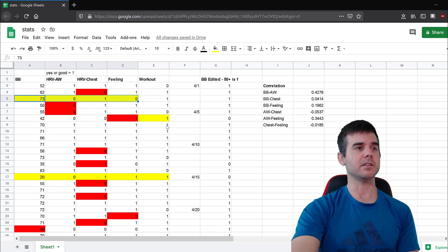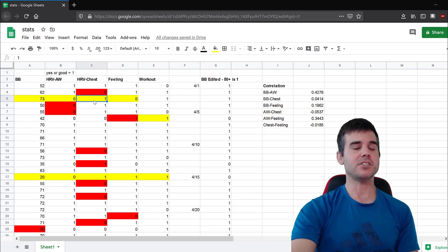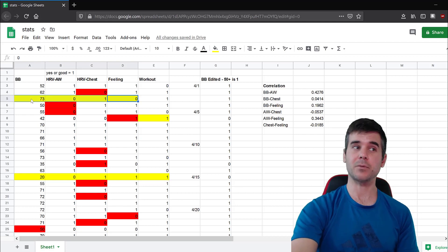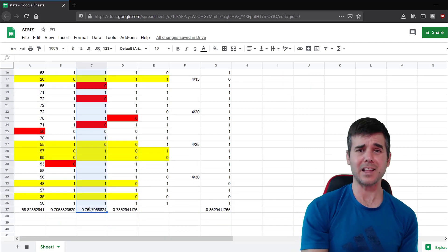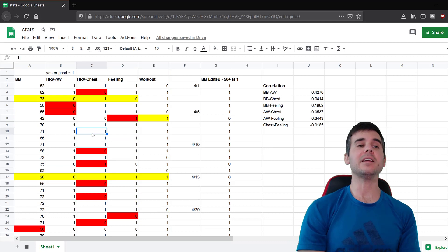The colors on the chart indicate disagreement between metrics. Red means one metric differed from everything else. Yellow means two or more things disagreed — for example, one yellow day had me feeling bad, Apple Watch HRV said bad, chest HRV said good, and Body Battery showed 73% — one of my highest scores, making no sense at all. Interestingly, the chest HRV differed from everything else the most — which is surprising since it's supposed to be the most accurate.